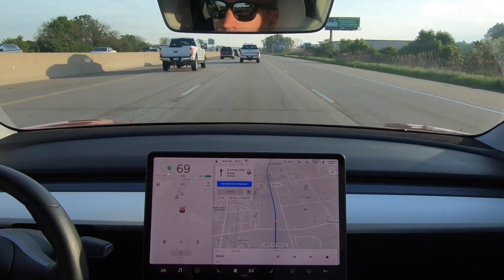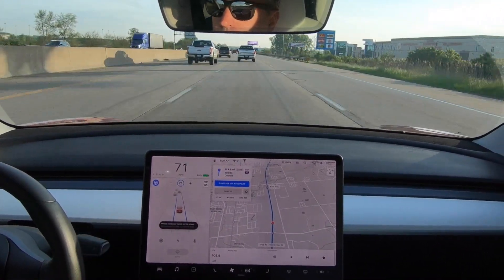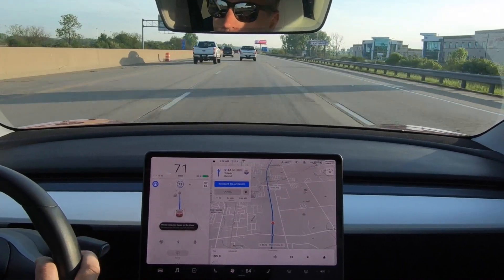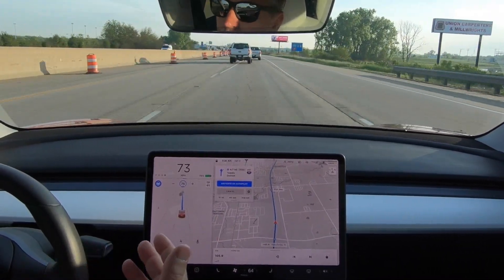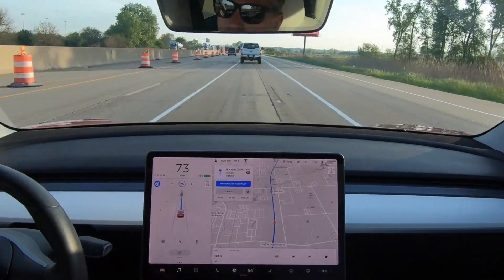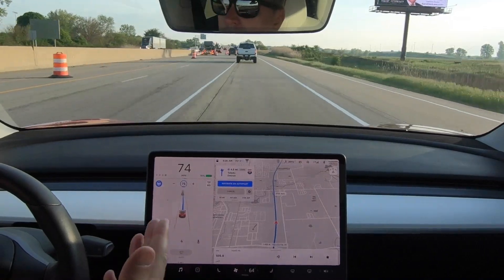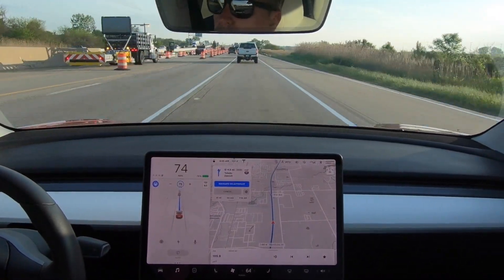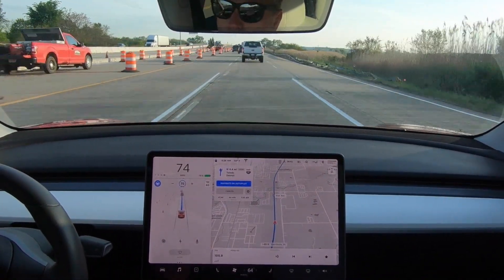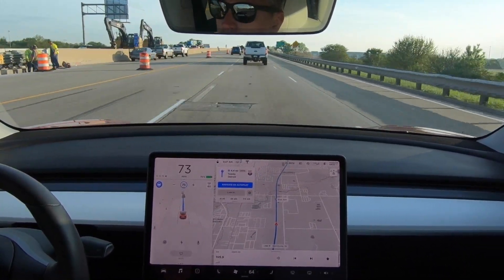Welcome to the expressway. We are going to engage autopilot and just do a couple of quick tests to see how well it's working. Here's a test right now — we have some construction, we have a little bit of a lane variation. It moves a little bit — did that pretty well. Noticing all the cones. That's fantastic.